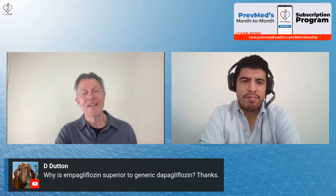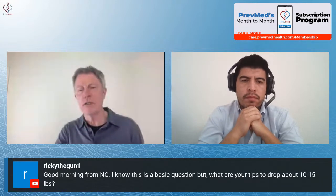Dee Dunn asks why empagliflozin is superior to generic dapagliflozin. I would answer a question with a question: who said it was? I'm not convinced that it is. There are some major competitors in that space. Empagliflozin was one of the first ones out there to get researched, and that is a major advantage — first arrival to a market space. I think that's empagliflozin's probable major advantage: it was simply first.